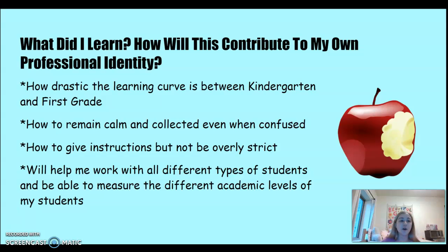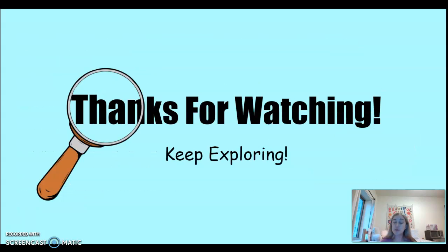This experience will contribute to my professional identity by helping me work with all different types of students and measure different academic levels. Thank you so much for watching my STEM reflection — I hope you have an awesome day. Bye bye!